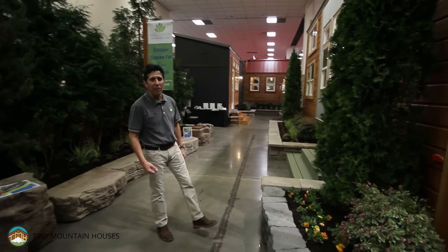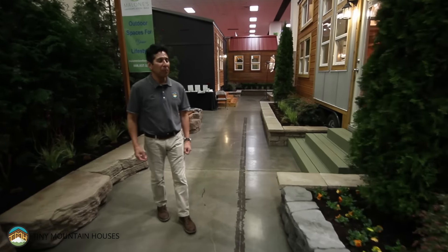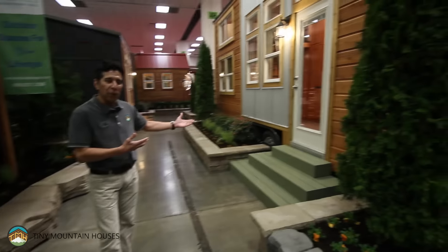Hey folks, here we are — Tiny Mountain Houses at the Seattle Home Show. I want to present to you our Castle Peak 25.